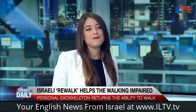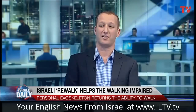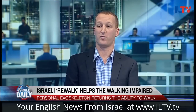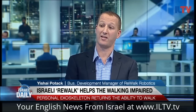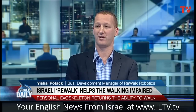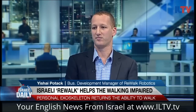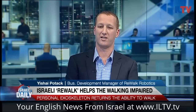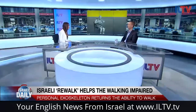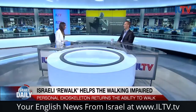So what is Rewalk? Tell us about it. Rewalk is an exoskeleton developed for those with spinal cord injury. It enables them to sit, stand, walk, and even climb and decline stairs. And where is this technology available right now? It is available here in Israel, across Europe, Northern America, even Asia and Asia Pacific.